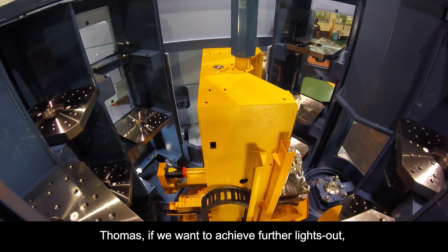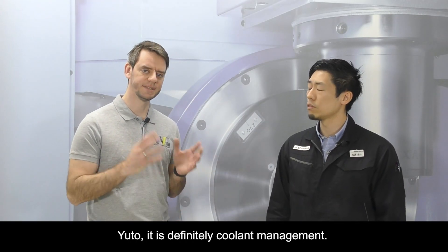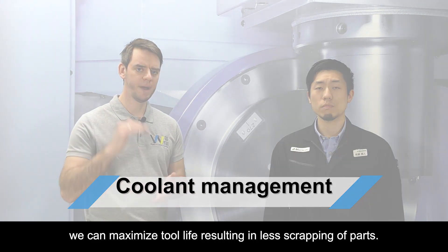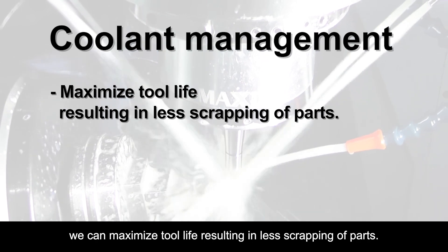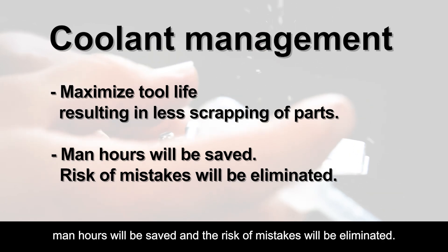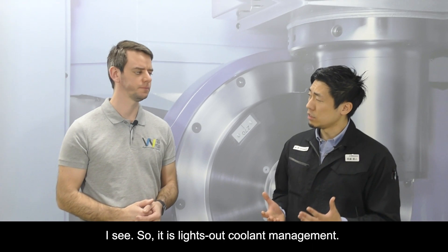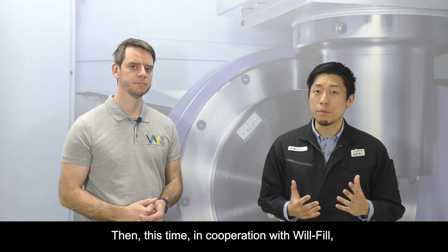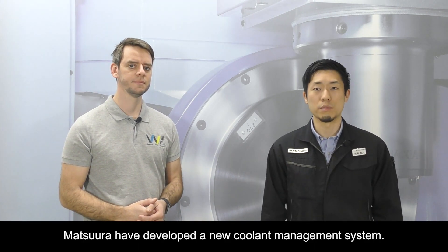Thomas, if we want to achieve further lights-out, what do we need to consider? It's definitely coolant management. With proper coolant management, we can maximize tool life, resulting in less scrapping of parts. In addition, we can also automate manual coolant refilling — man-hours will be saved and the risk of mistakes will be eliminated. So it is lights-out coolant management. In cooperation with Wilfil, Matsuda has developed a new coolant management system.